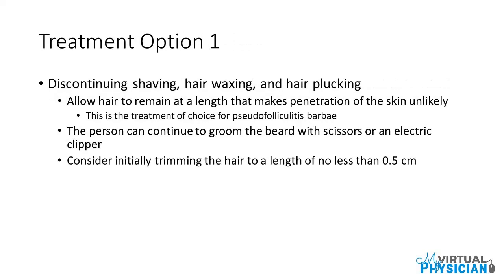Treatment option 1: Discontinuing shaving, hair waxing, and hair plucking. Allow hair to remain at a length that makes penetration of the skin unlikely and helps prevent ingrown hairs. This is the treatment of choice for pseudofolliculitis Barbae. The person can continue to groom the beard with scissors or an electric clipper, initially trimming the hair to a length of no less than half a centimeter.